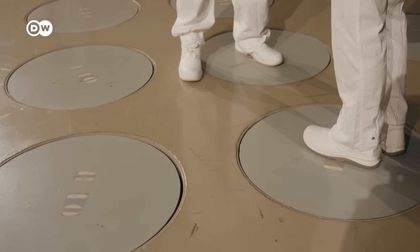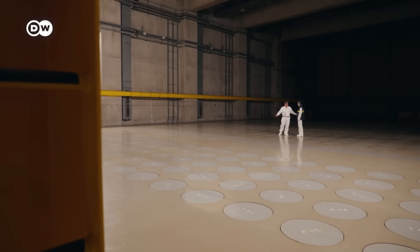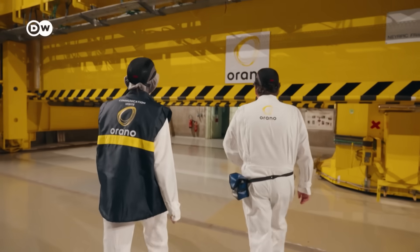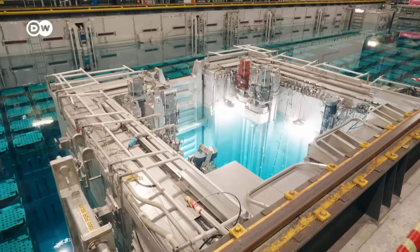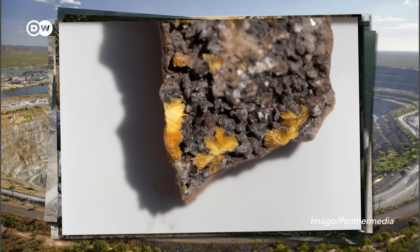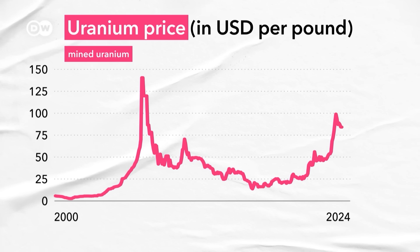The canisters are stored here year after year until France completes its final storage site, which is supposed to start construction in the coming years. The biggest hurdle here, as is often the case, is cost. The 24,000 rooms, the security needed, the transportation casks, the bespoke technology — all of this costs a lot of money. Just buying mined uranium, using it once, and throwing it away is cheaper. The price of uranium is rising, but it's still quite abundant — there's just no need to spend the money to recycle.